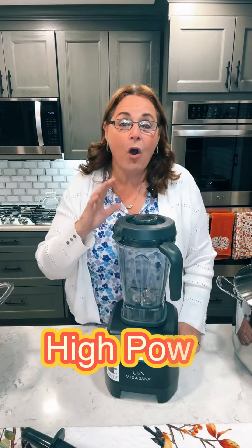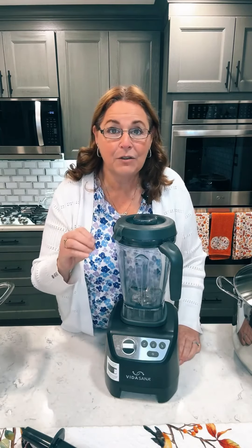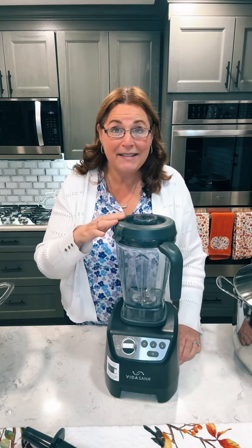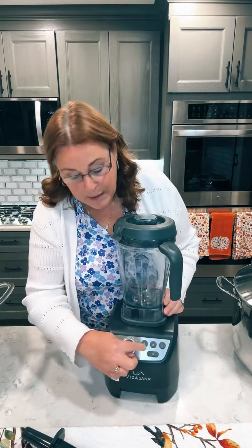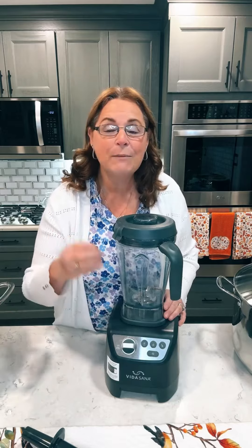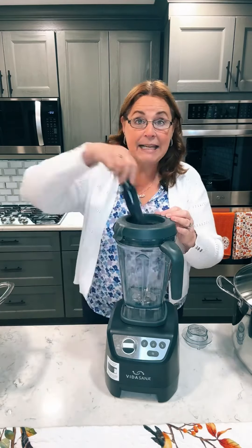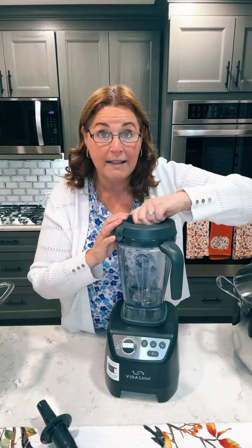Number one, we have our high-power blender. This has been the number one seller in the Princess House book for five and a half years. In fact, this summer we celebrated selling one million units because this is a workhorse for your kitchen that you will use constantly. It has three pre-programmed settings: one for smoothies, one for dips and spreads, and it gives you steaming hot soup in seven minutes. It has six stainless steel blades and a tamper for thick and sticky mixtures that won't hit your blades. It is 1500 watts of power.